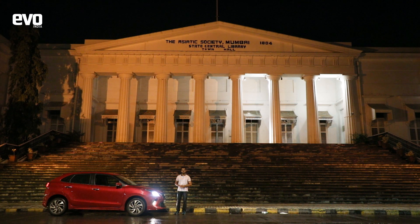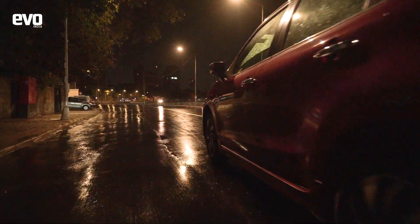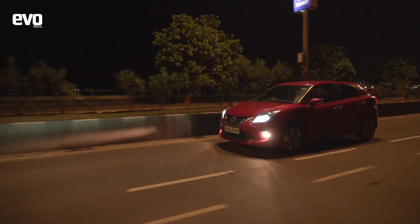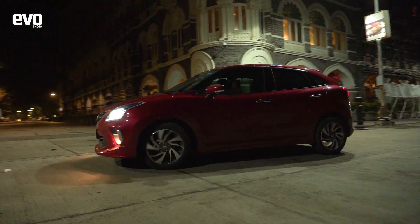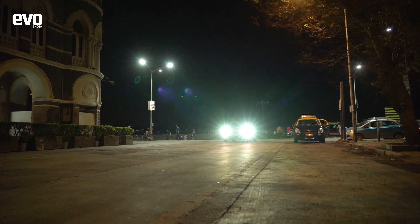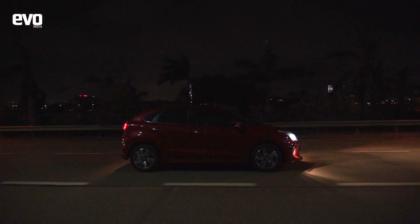Along with us is the newly launched Toyota Glanzo. Even in posh localities of Mumbai where the rich flaunt their luxury wheels, the Glanzo turned heads, thanks to its striking design.